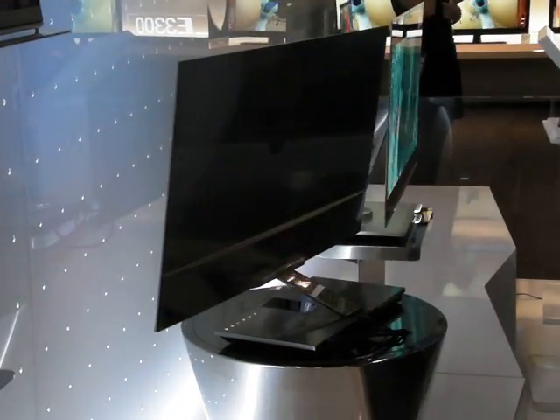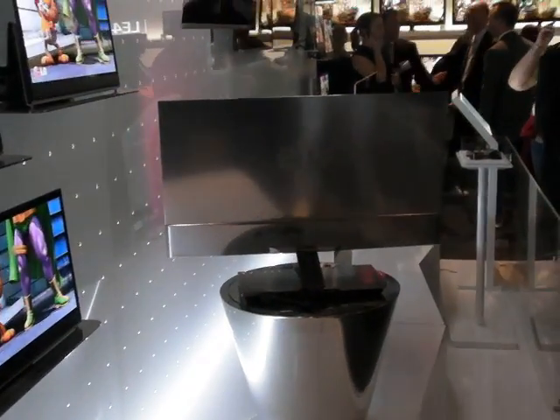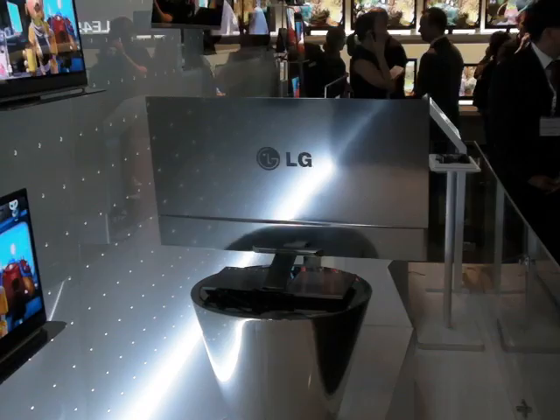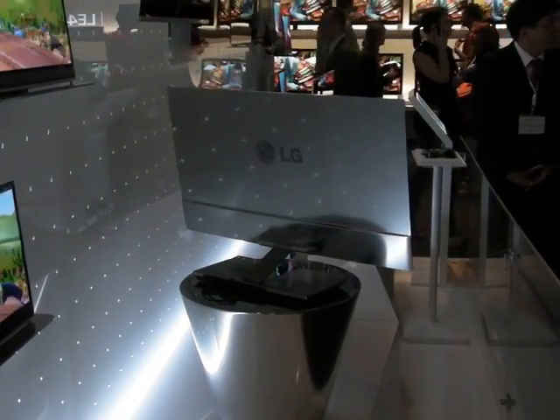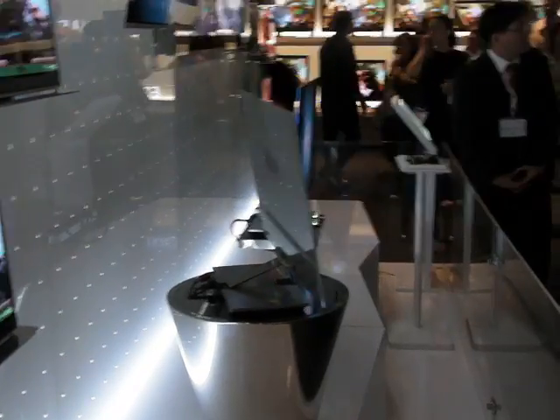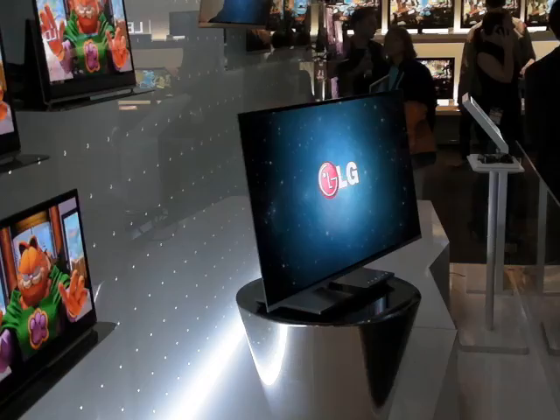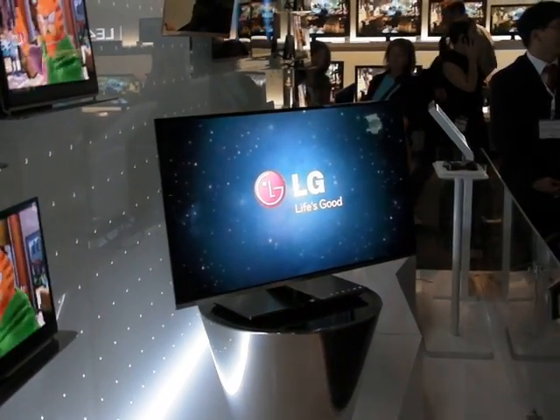Any idea when we can see this in shops? I think it's too early to say at the moment — it's a prototype. I would say in the near future; I would say this time next year we'll have larger screen sizes to add to our existing 15-inch OLED TV. And would you say OLED is the way forward for flat screen panels? The ultimate in TV technology, the ultimate in picture quality, and the ultimate in ultra-thin design.